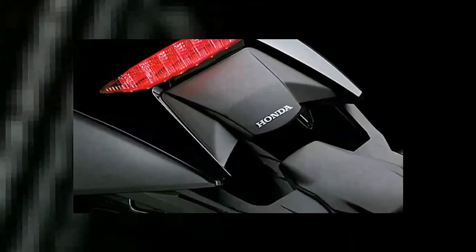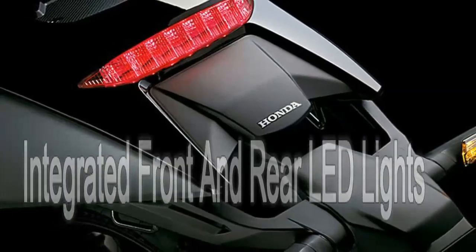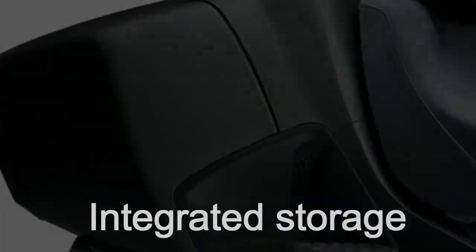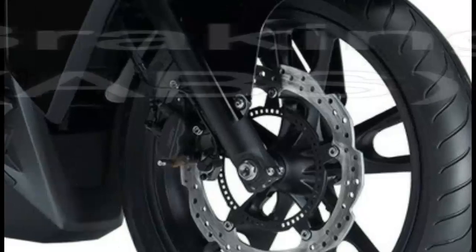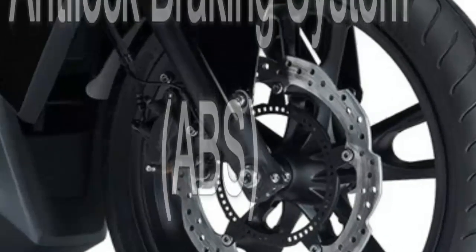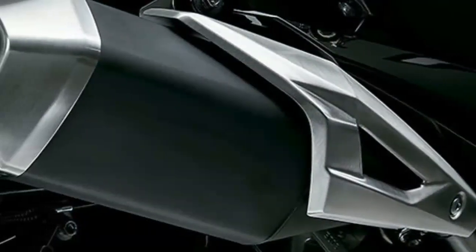Storage pockets in the fairing plus saddlebags add real-world utility, and the rear turn signals are neatly integrated into the rear bags. The rider settles easily onto a comfy seat perched at a low 25.6 inches off the ground, and there's also a cool and practical rider backrest — the passenger seat flips up and can be set at three different angles, sliding to one of four positions.